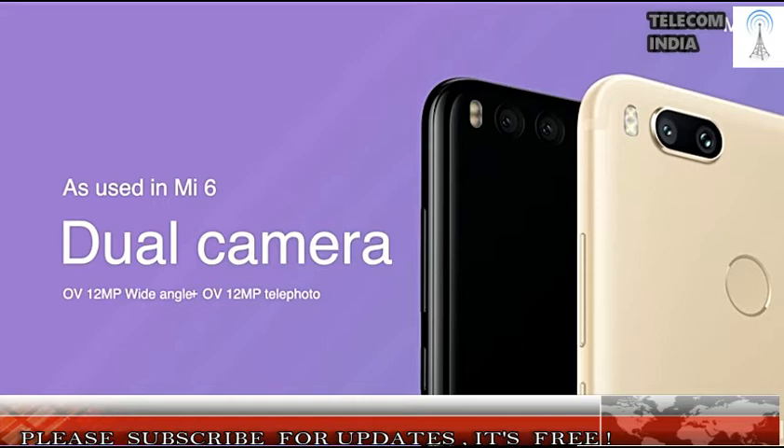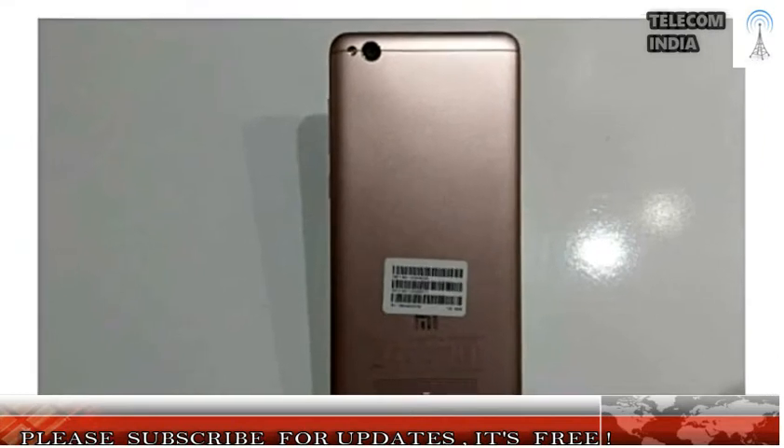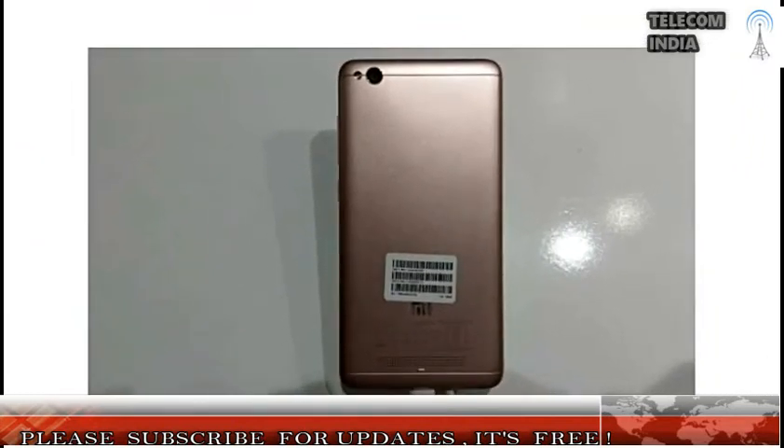That said, the specifications of the smartphone had leaked way ahead of the launch itself. The Mi 5X comes with a 5.5-inch Full HD display, weighs 165 grams, and measures 7.3 millimeters in thickness.